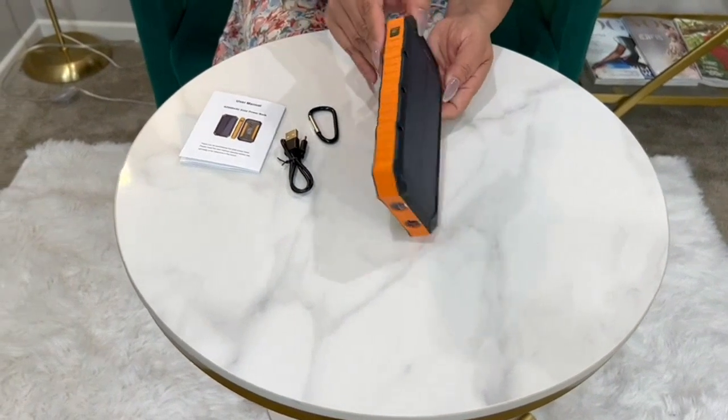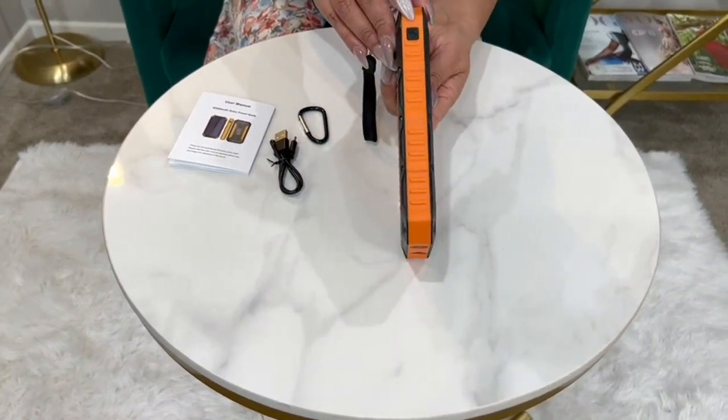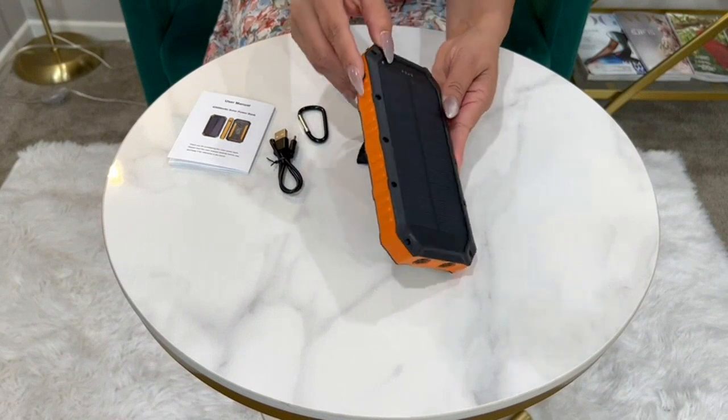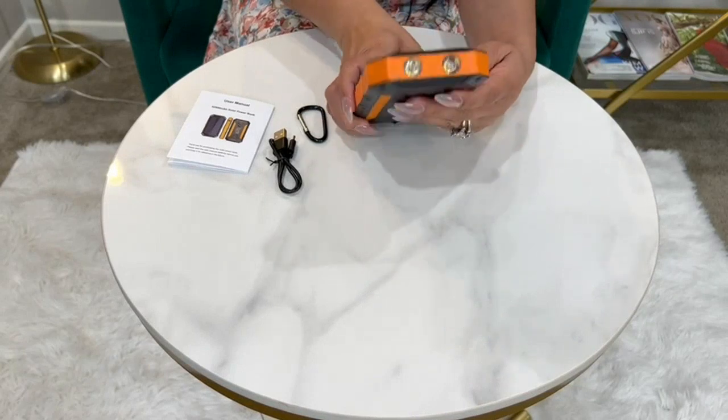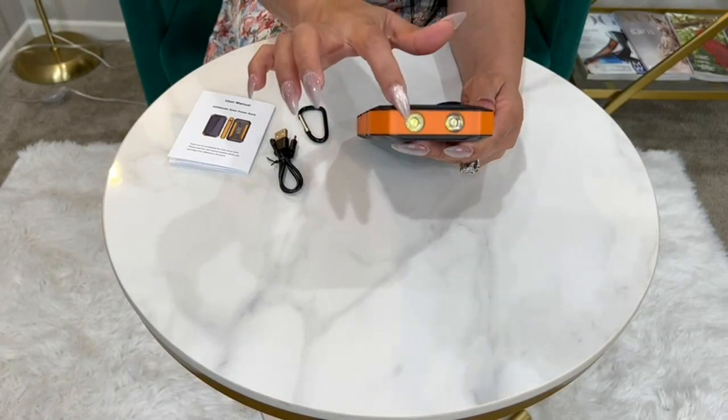Another great feature is the Quick Charge 3.0 technology. This allows me to charge my devices at a much faster rate compared to other power banks. I love that I can quickly top up my phone's battery when I am running low on juice.